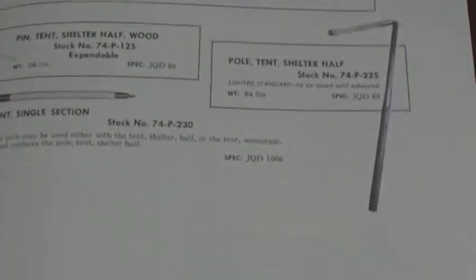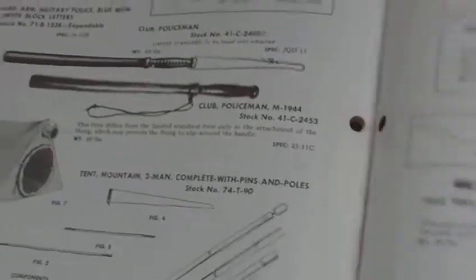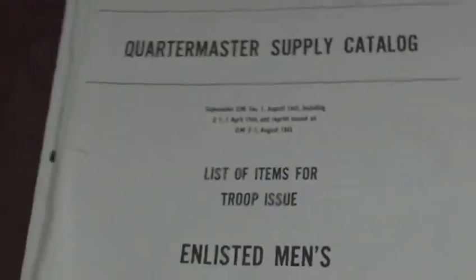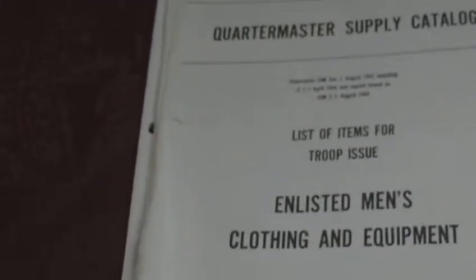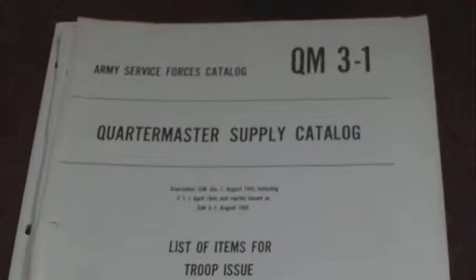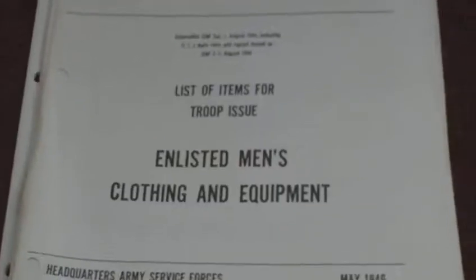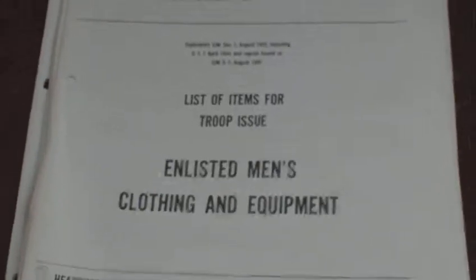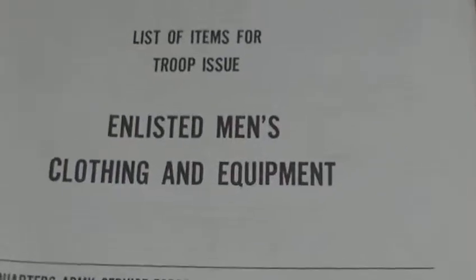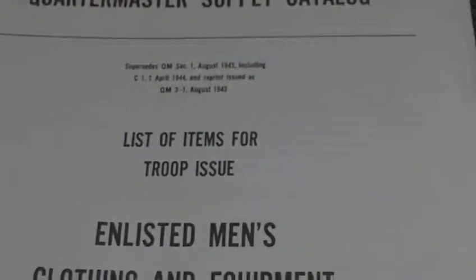Hammocks, insect barriers, tent shelter halves, camp axes — well worth sorting out, well worth looking for, just troll eBay. These and the other ones belong to an old guy in one of the nearest towns — he was in his 70s and he collected all sorts of technical manuals, and his wife was selling them at the local yard sale. I bought these from her, and quite a lot more, for next to nothing. They're just really interesting items. So that's the enlisted man's clothing and equipment, May 1946 — but basically it's just a reprint of the 1943 edition.